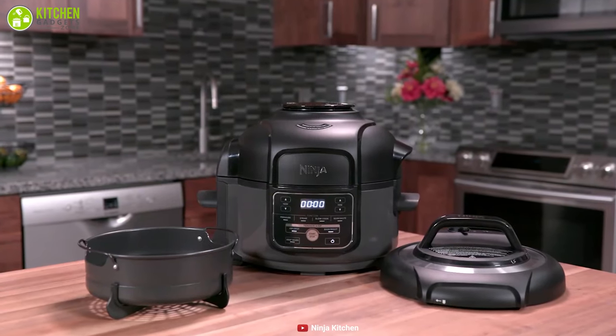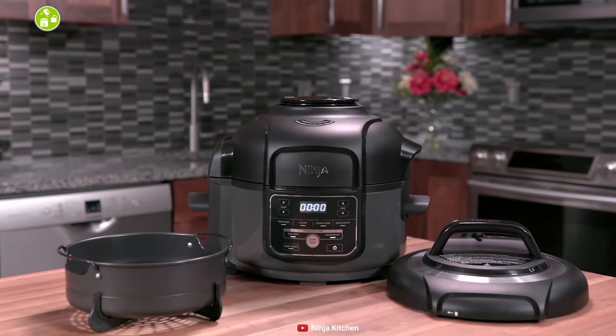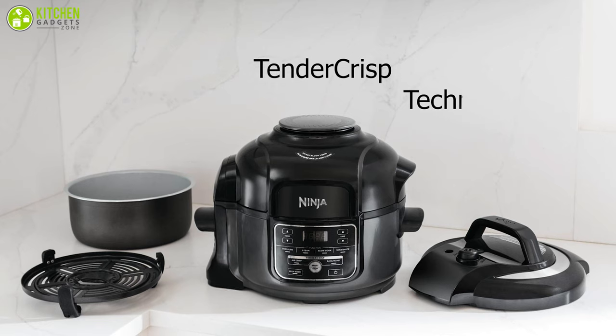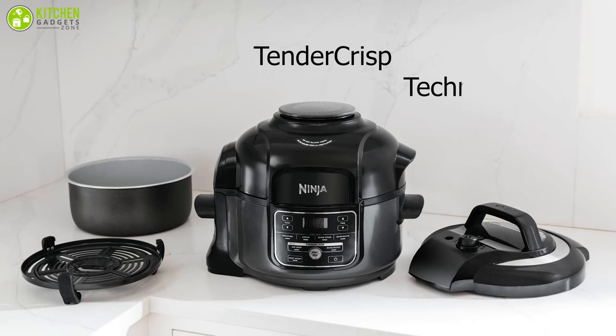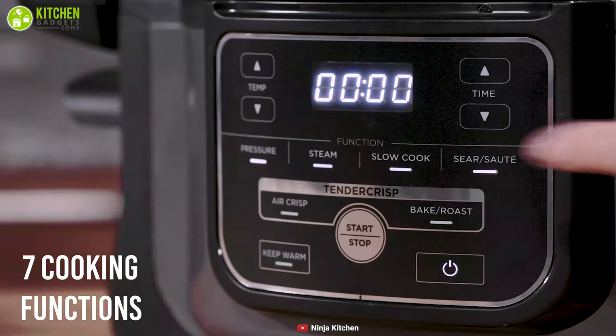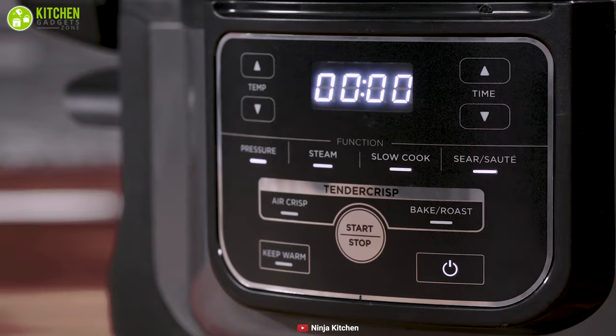Speed up your meal prep with the Ninja Foodi, a compact pressure cooker that comes with Tender Crisp technology for tasty and crispy foods. With Tender Crisp technology, it lets you quickly cook ingredients, and the crisping lid gives your meal a crispy golden finish. It includes seven cooking functions such as air fry, steam, and many more that enable you to cook a variety of foods effortlessly.